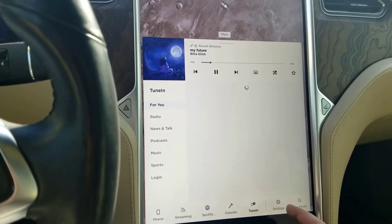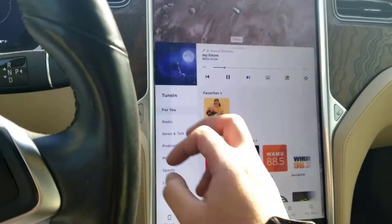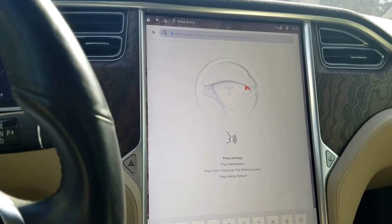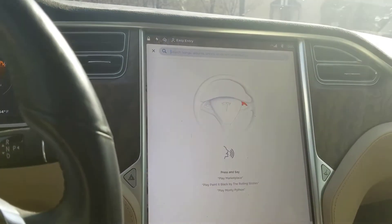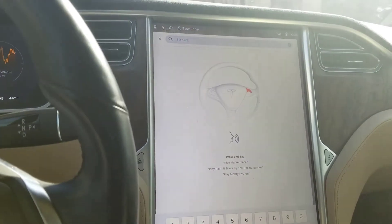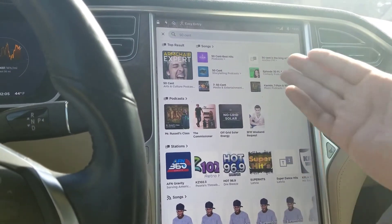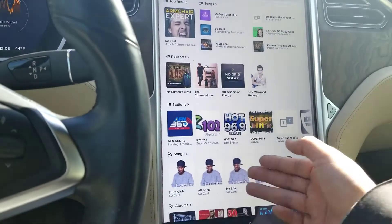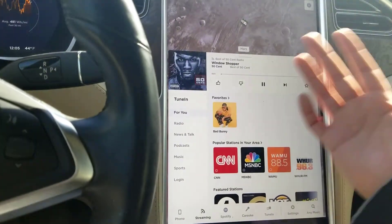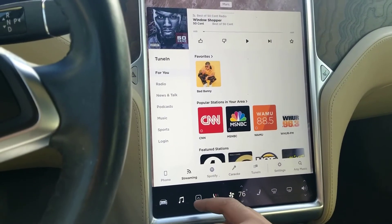Let's continue to TuneIn — I don't really have that subscription but it's a nice feature. Any music search is really quick. I know some of the searching was really hard before. Let's look for 50 Cent — pretty controversial but whatever. As you can see, really quick top results: podcast, station, anything related to 50 Cent — albums, we can do best of 50. It's very quick.